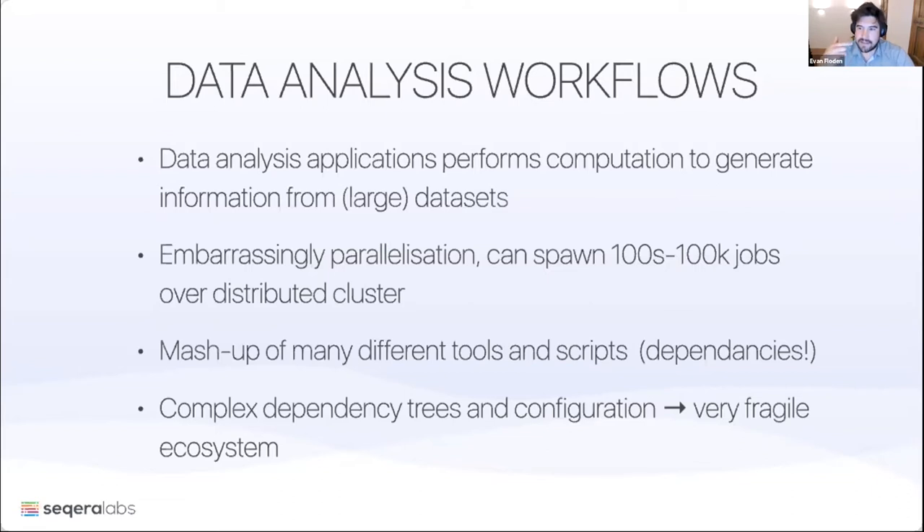However, this creates difficulties with dependencies. Many people spend a lot of time when starting a bioinformatics project just installing software or installing software from someone else's toolkit. We really want to eliminate that problem. You also end up in situations where dependencies conflict with each other — one version conflicting with another version — and that dependency tree can often make the pipelines very fragile.